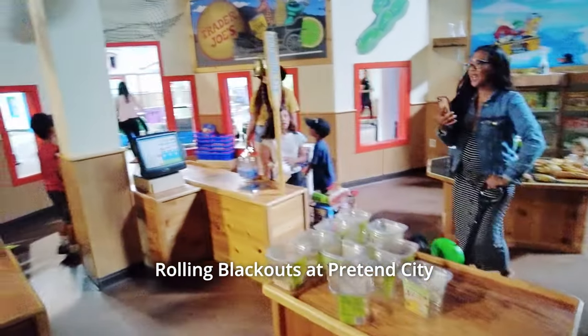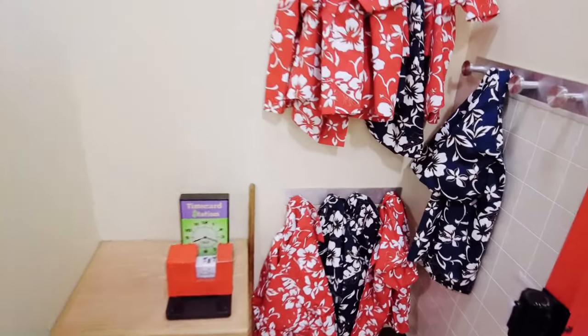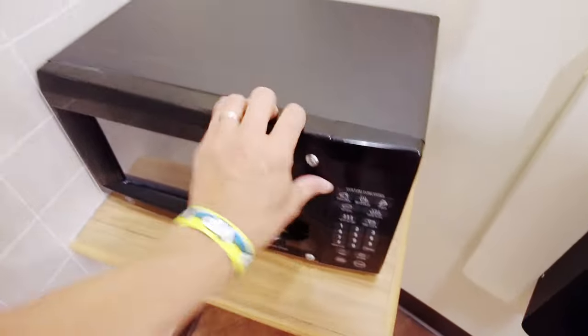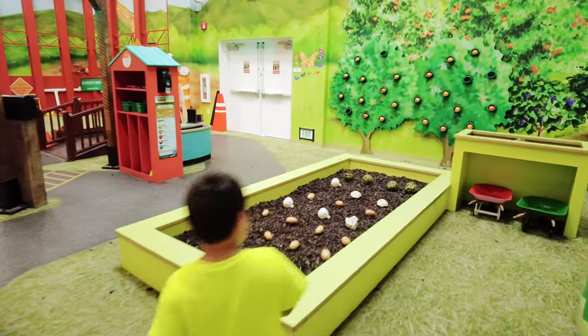The lights are off. You got your Trader Joe uniforms. Time card — clock in, clock out. Break room microwave, I guess, which is locked; can't use it. Some Trader Joe product placement at Pretend City.